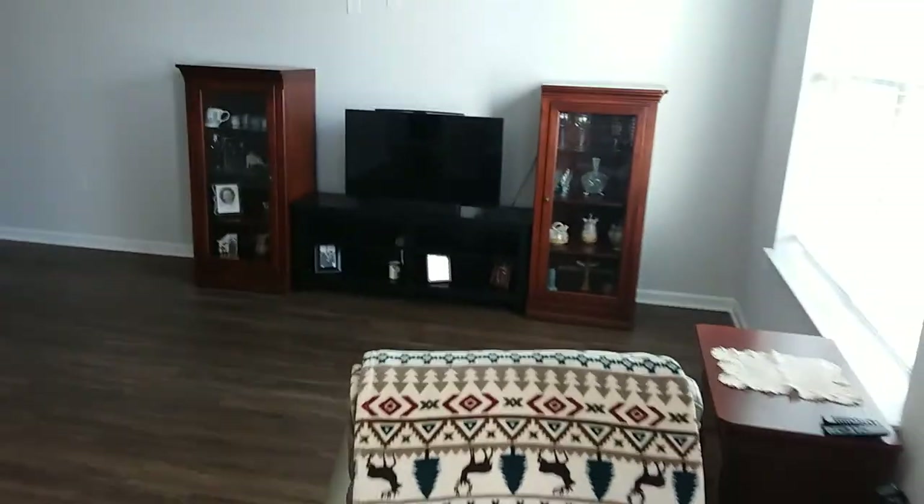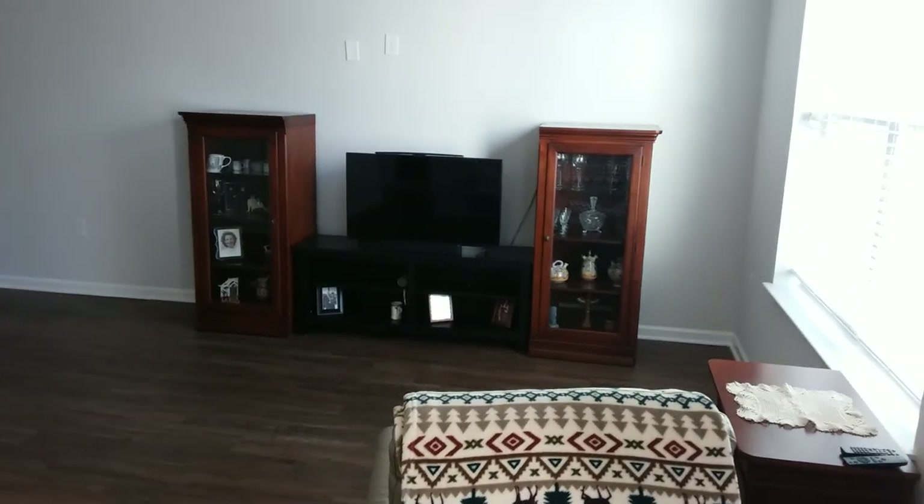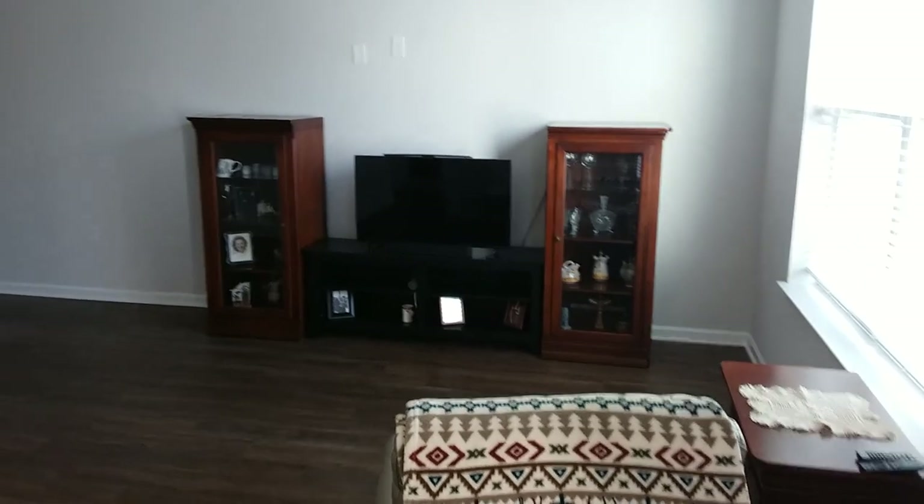This is my entertainment center as it is right now. Hopefully we'll be getting a bigger TV later on in the year.